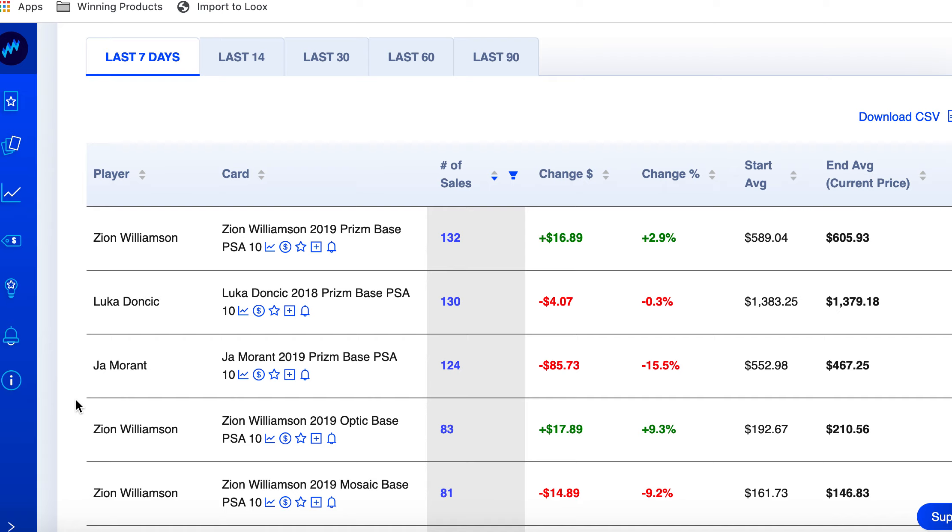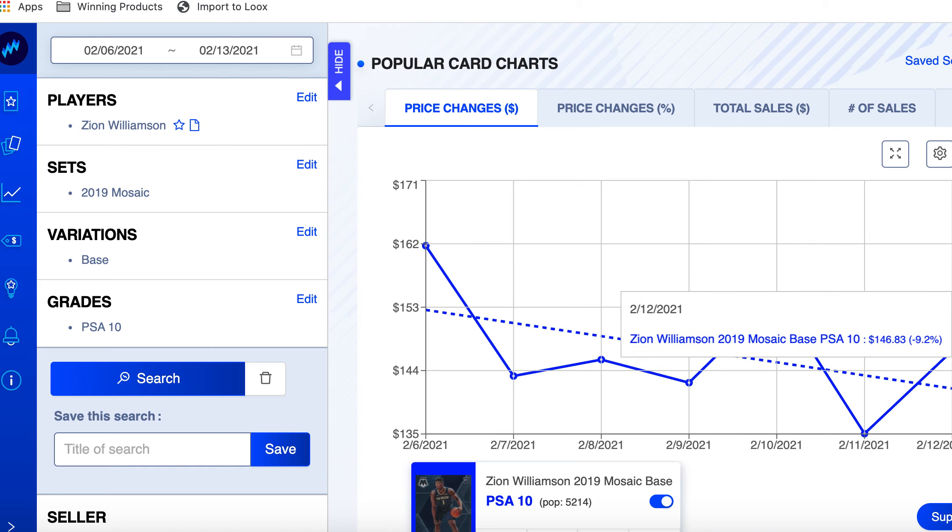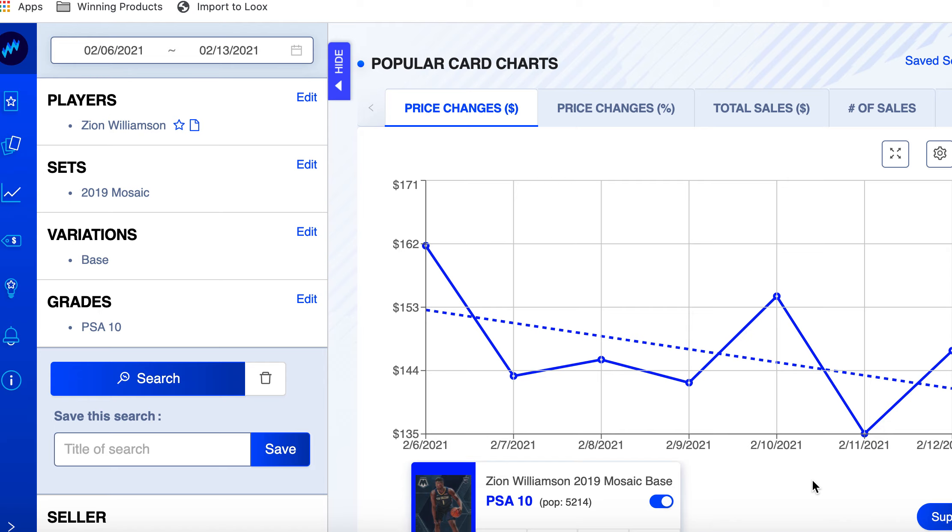Number five — Zion again! Look at this: three of the top five are all Zion cards in terms of most sales. The market is buying Zion right now, saying these prices have gotten to a spot where they just have to buy. His Prizm had 132 sales, Optic had 83, Mosaic had 81. The Mosaic still went down 9.2% this week to $246, so let's check that chart. The Mosaic would be the lowest value of the three between Prizm, Optic, and Mosaic.